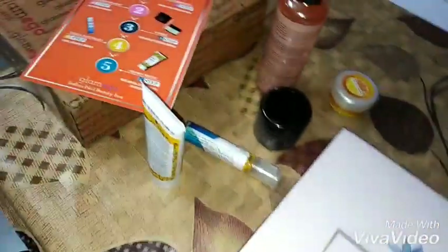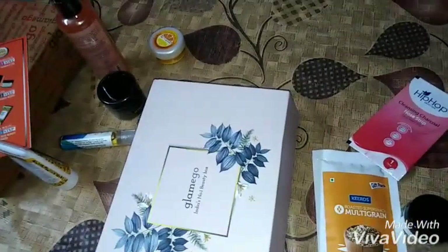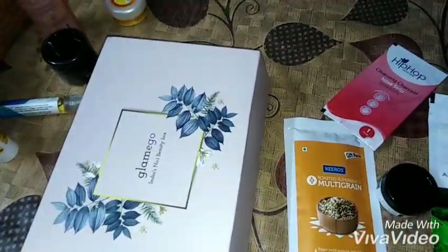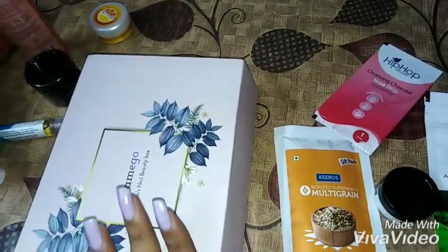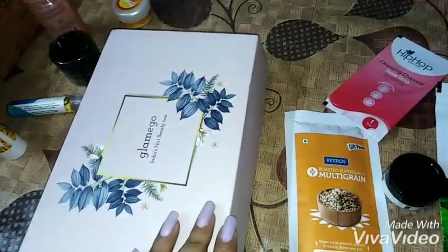The box is now empty. In total, we get five main products — first, second, third, fourth, fifth — plus the samples. These were all the products in my Glammy Go box. Hope you liked this video — give it a thumbs up if you did, and stay tuned for more such videos. Thank you!